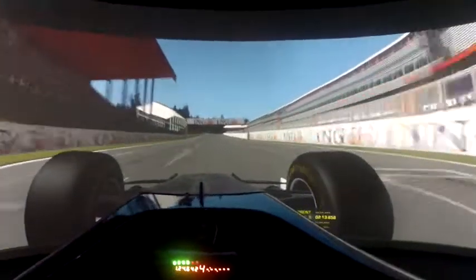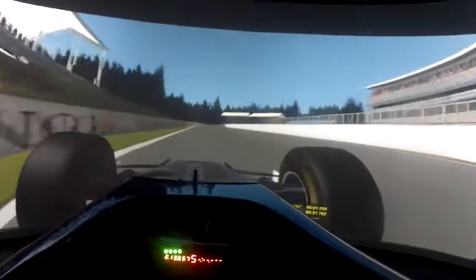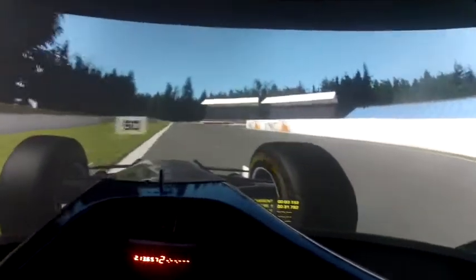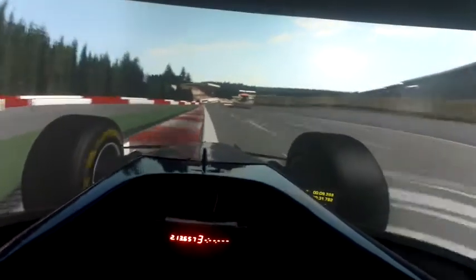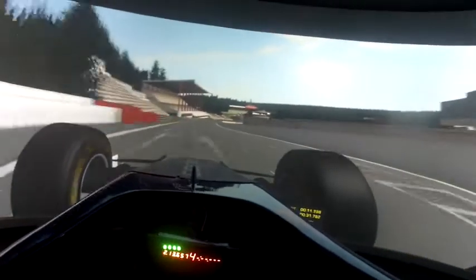Here we are on the main straight. The first corner is a second gear one. It's a very important section here, because we drive all the way down to Ollof.